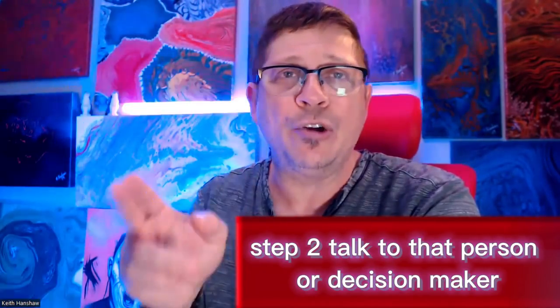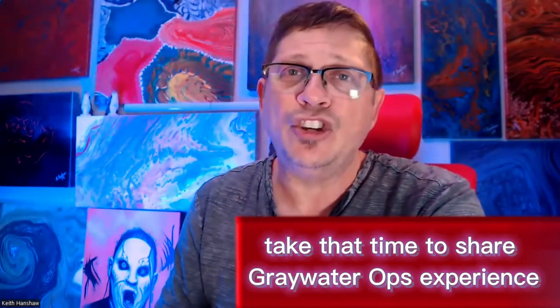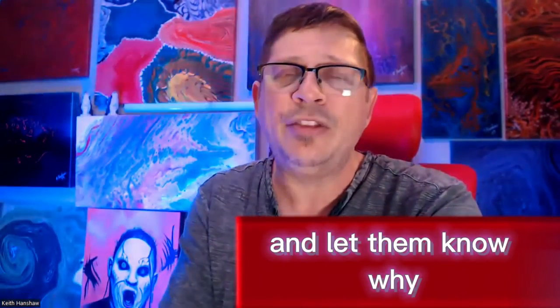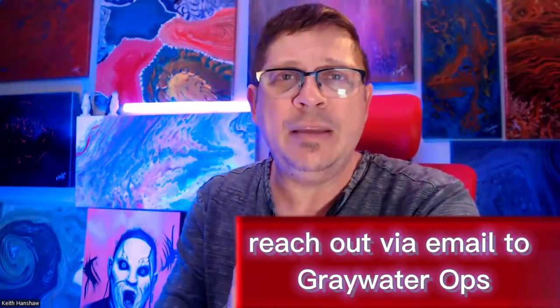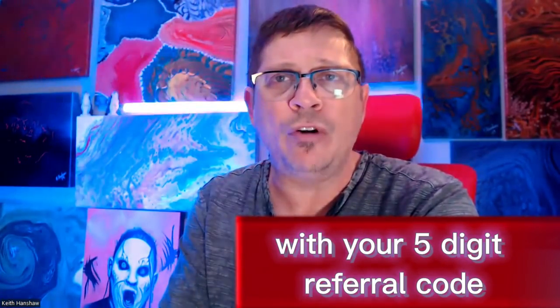Step 2: Talk to that person or decision maker and find out if they're interested in doing a real coin. Take that time to share a Greywater Ops experience or what you know about us, and let them know why you think they should use us. Step 3: Have the new customer reach out via email to Greywater Ops and make sure they put 'referral' in the subject line with your 5-digit referral code.